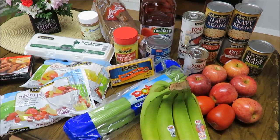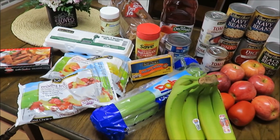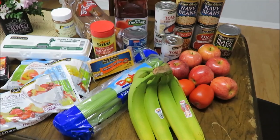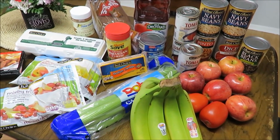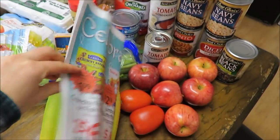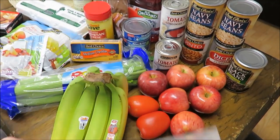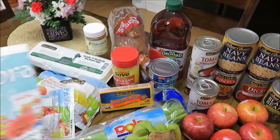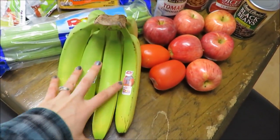I wanted to gauge you guys and see what you thought about me doing grocery hauls and shopping for food on a budget-friendly income. Keep in mind I already have some things on hand, so this is just for this week. I have a small grocery store and I shopped the sale flyer — I literally got pretty much everything off of this flyer. I just write a list and go from there.